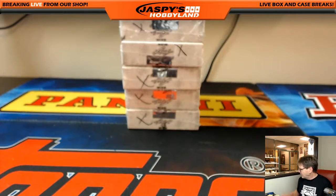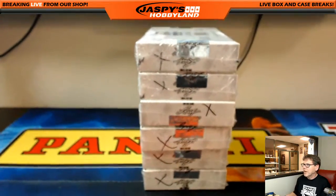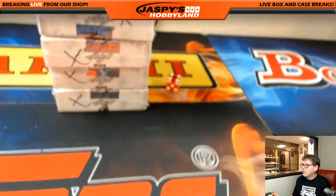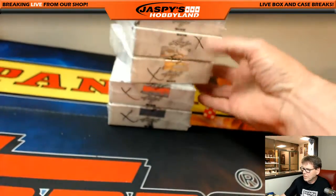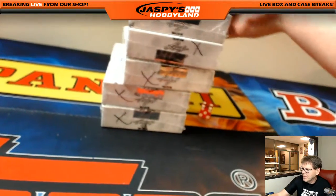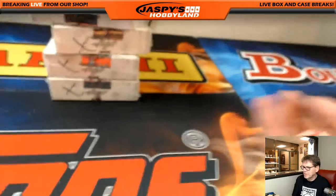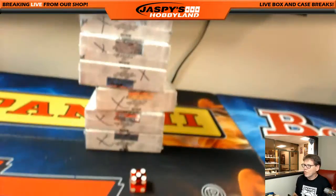First thing we have to do is figure out which two boxes we're going to do. So we have them right here, let's roll the dice. There's a four — one, two, three, four. That's number four and number five, so box four and five.